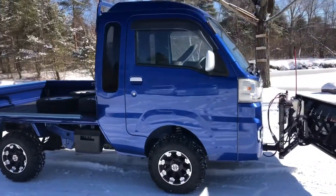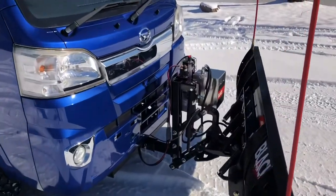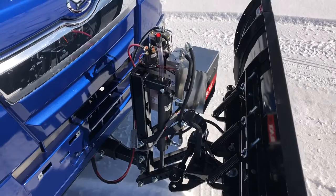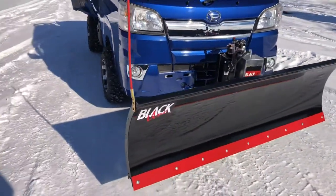Super clean truck. The snowplow system is the hydraulic with power angle, which gives you a joystick controller inside the cab.